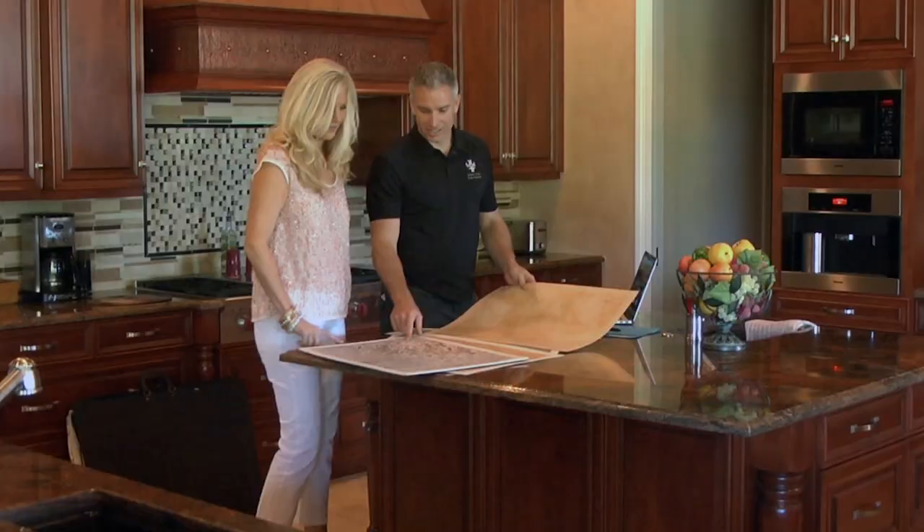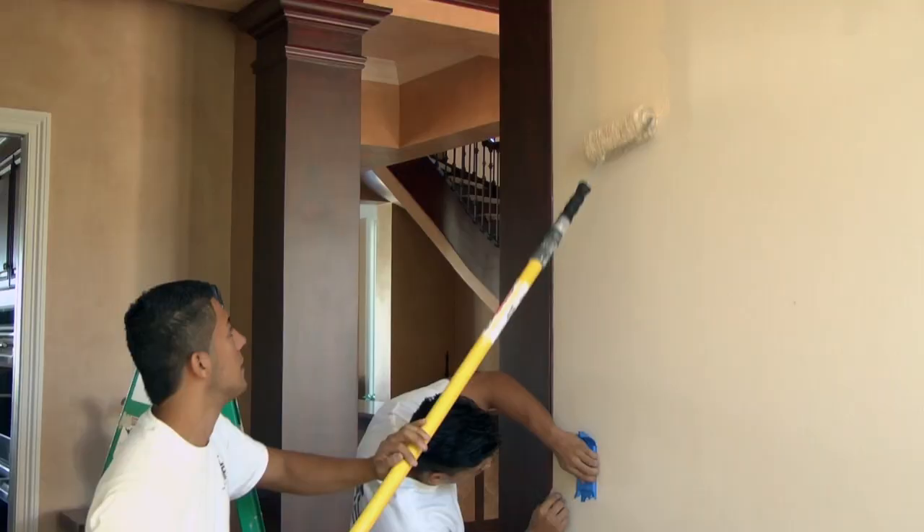We're in beautiful Quail West, about to go check out a house done by Jeremy Jones Fine Finishes. We're here with Jeremy Jones. Tell me a little bit about your excellent services that you provide.